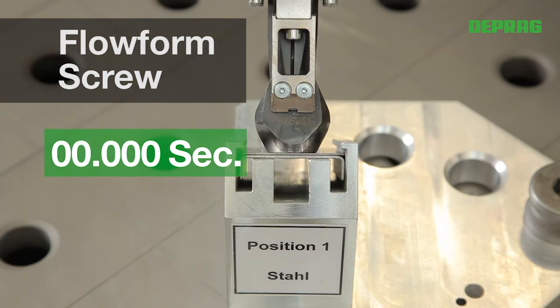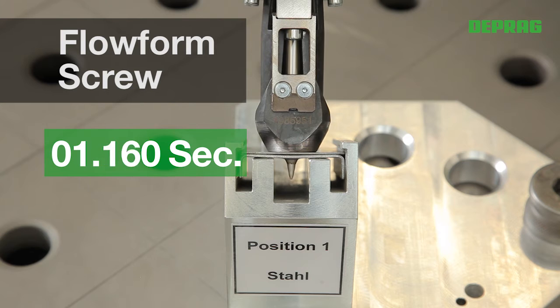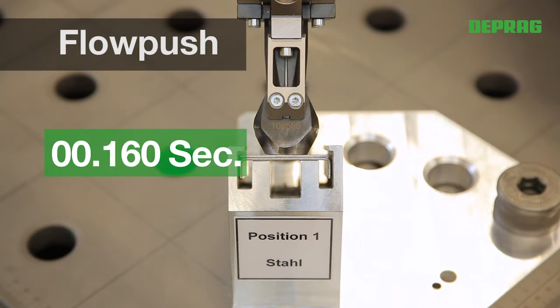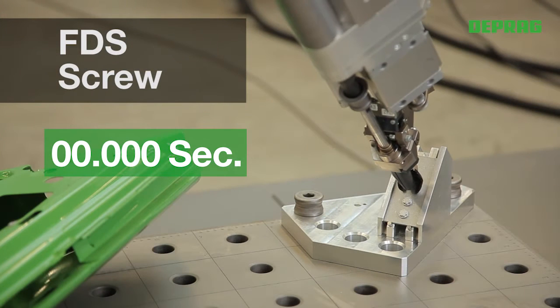The entire fastening system is optimised so as to achieve the shortest possible cycle times. While the system is processing one fastener, the next fastener is pre-fed to a distributor.